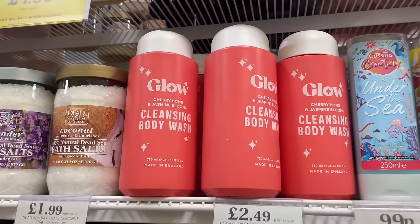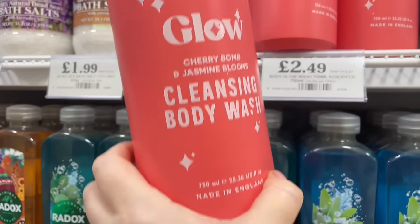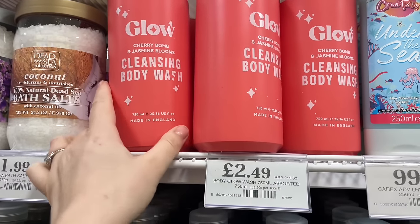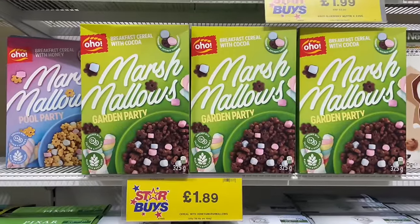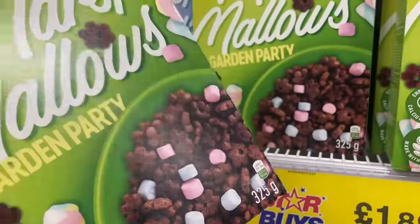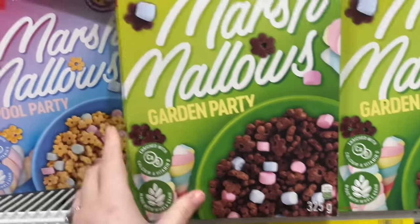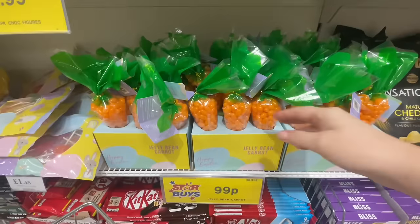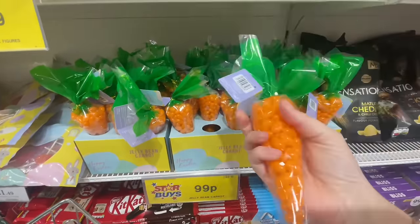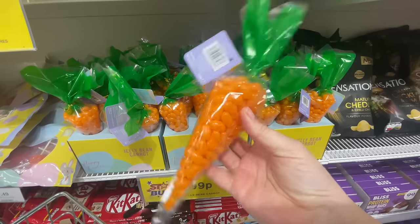Let's grab a basket — you never know, we might need one. They usually have the same bath stuff on the shelves, but this is new: a glow cleansing body wash — cherry bomb and jasmine bloom, that sounds nice. Oh wow, I would have gone mad for these as a child — marshmallow style cereals, Garden Party, for £1.89. And then they've got these carrot-shaped pool pots with little orange jelly beans inside — so cute!